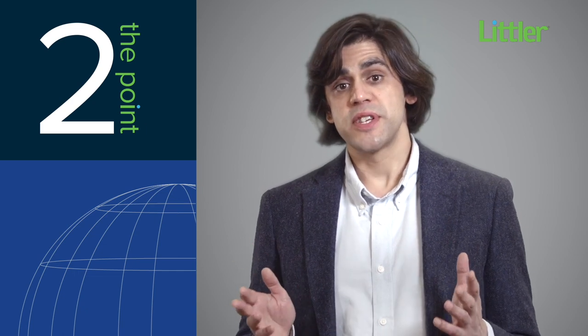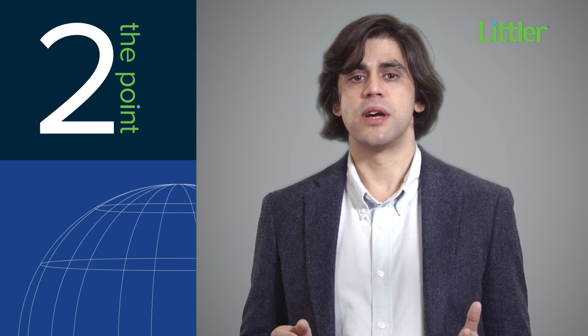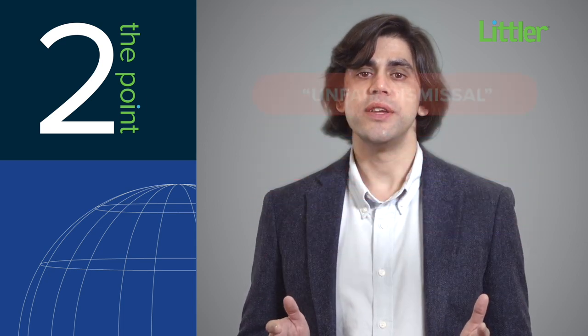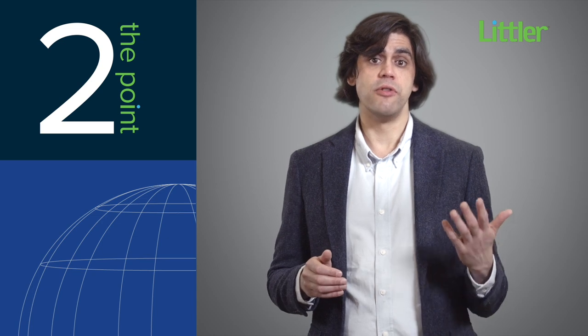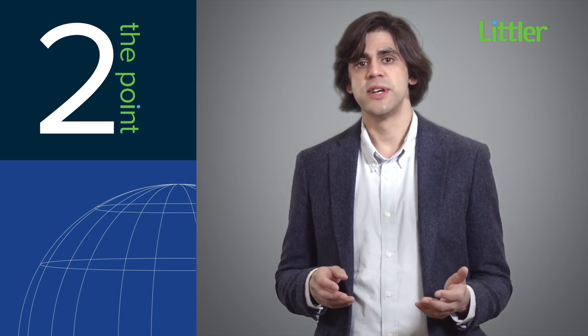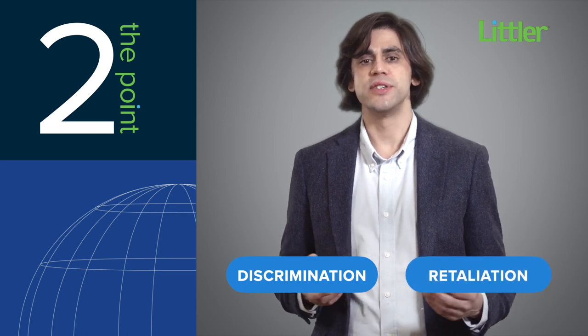Length of service is important because the key protection that UK employees enjoy against termination — unfair dismissal — generally only applies to those with two or more years of service. Below that threshold, employees can be dismissed for any or no reason, just so long as it's not for a short list of protected reasons like discrimination, retaliation against whistleblowing, and other areas that you'd expect.